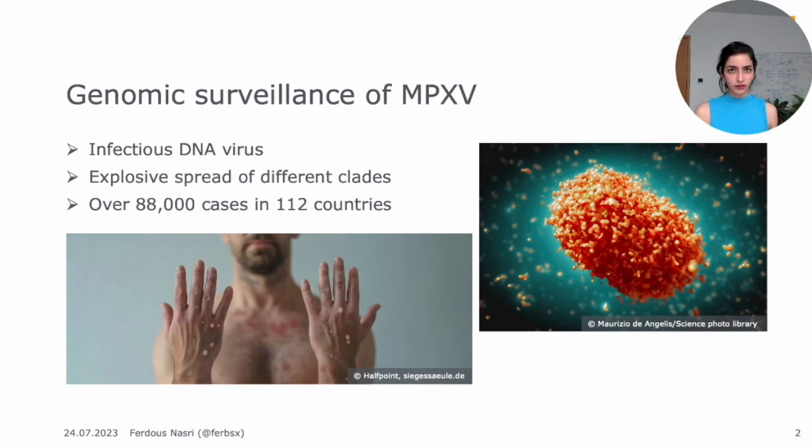We looked at all the different available genomic surveillance tools that were built for mpox and found that none of them enabled us to use different reference genomes. They also didn't have crucial metadata on their platform, for example the sequencing protocol used to get those sequences. Such metadata is important since different sequencing technologies have different error types they're prone to, and it's important to take that into account when looking at sequences and mutations.